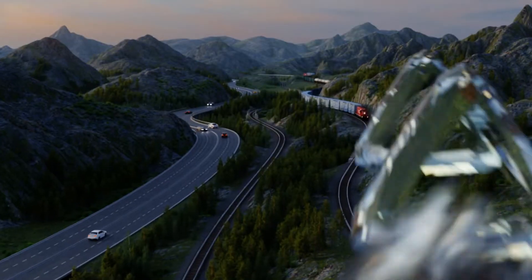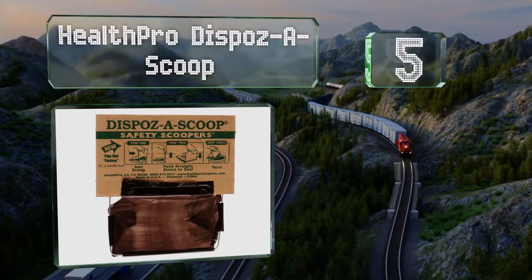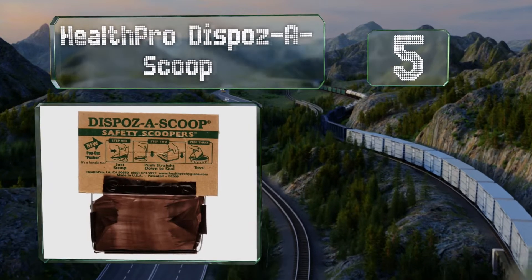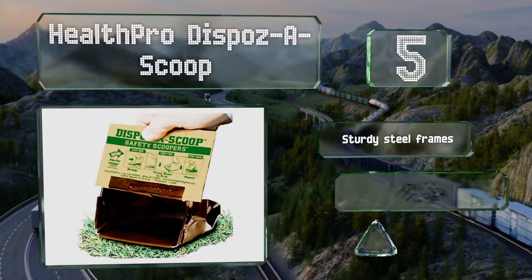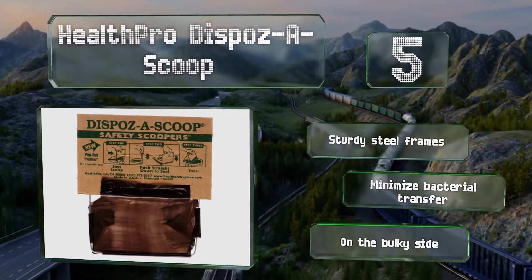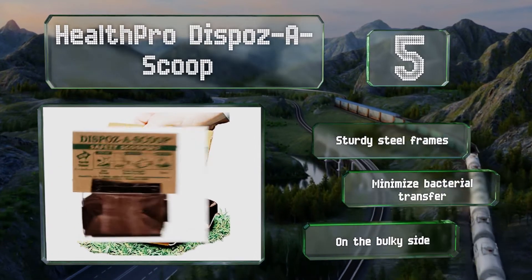Moving up our list to number 5. If you don't like the idea of making contact with Fido's business through a thin bag, give the Health Pro Dispose a Scoop a try. Once the cardboard pop-out handles have been used to scrape up the mess, they can be pushed down to seal the container. These come with sturdy steel frames and minimize bacterial transfer, but they are a bit on the bulky side.